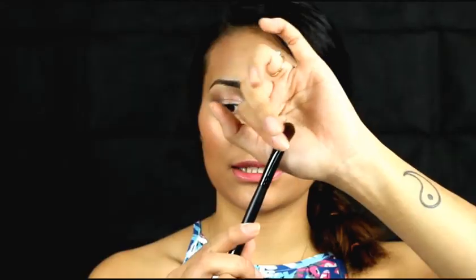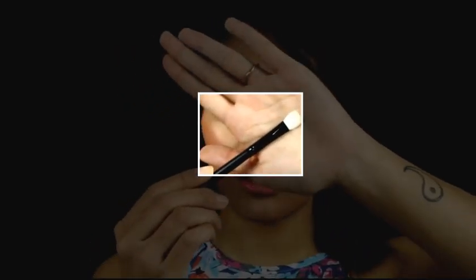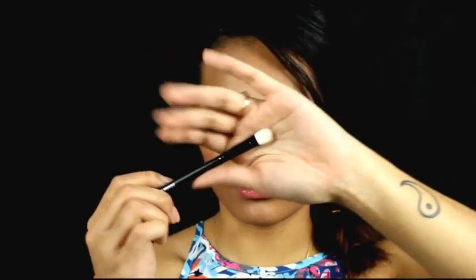Next is the deluxe oval brush — a bigger oval shadow brush. It is sable, and you can apply a lot of pigmentation, eyeshadow cream, or powder onto the lid.